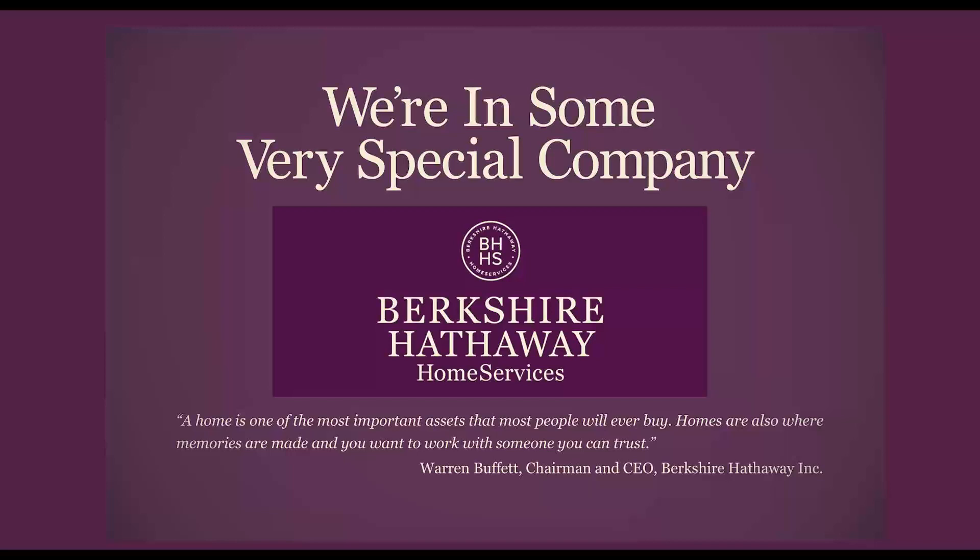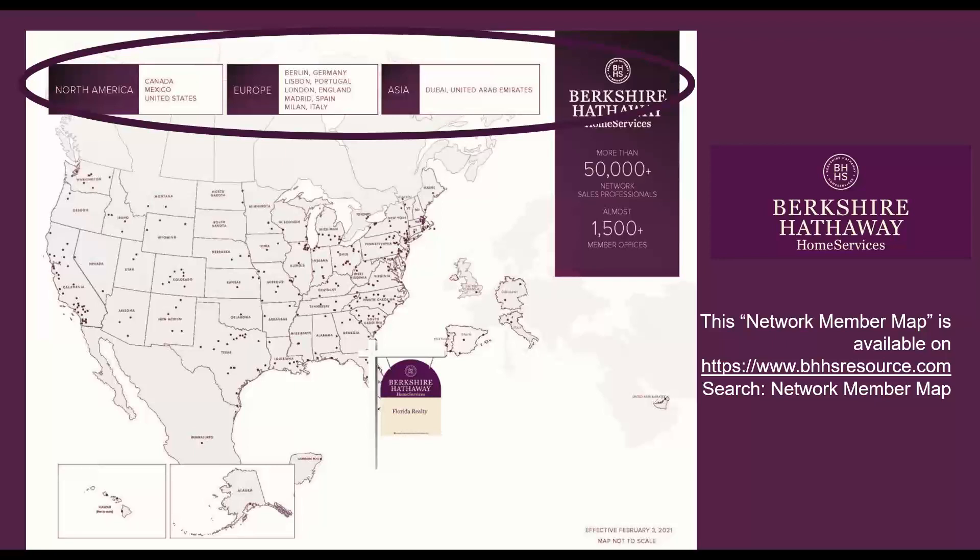We're in some very special company. We're part of the Berkshire Hathaway Home Services Global Network, and because of that, we have access to all of the resources behind Berkshire Hathaway Home Services. The visual you see on the screen is what we call the network member map, and it keeps growing. It's a great tool to have during your listing presentation because it shows the power, strength, and global reach of our brand, which now includes over 50,000 network sales professionals worldwide throughout Canada, Mexico, Europe, and Asia. You can find this document on the Resource Center — just type "network member map" in the search box at the top.